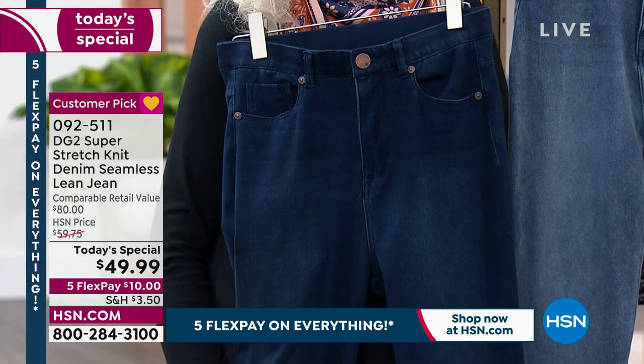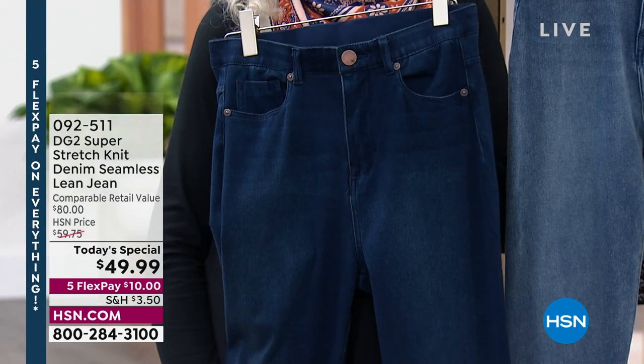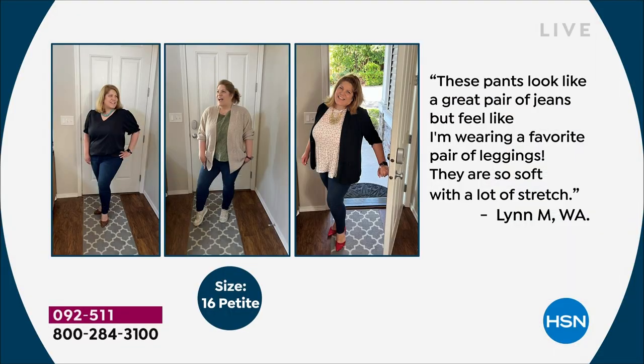We actually gave these to 30 very fortunate women. Lynn got to wear this ahead of the Today's Special. She said, 'These pants look like a great pair of jeans but feel like I'm wearing a favorite pair of leggings.' They're so soft with a lot of stretch, and she's in the 16 petite. You can see she tucked in and wore out — you don't have to wear these like a jegging.